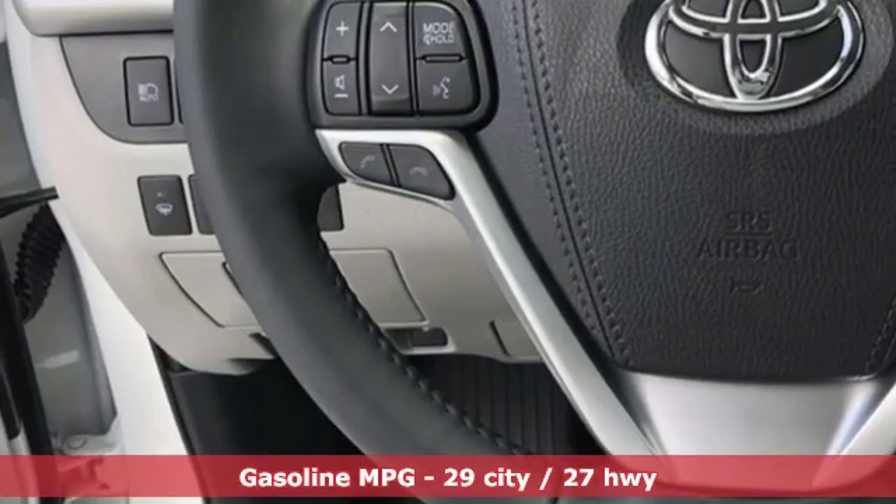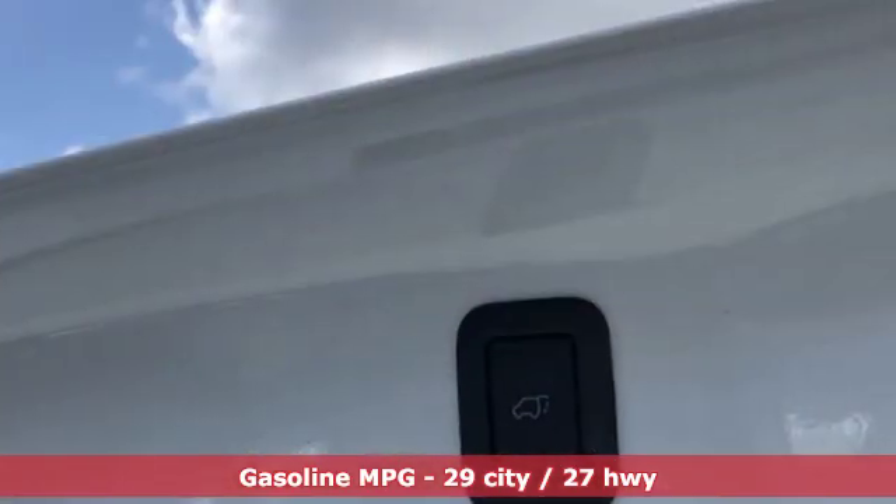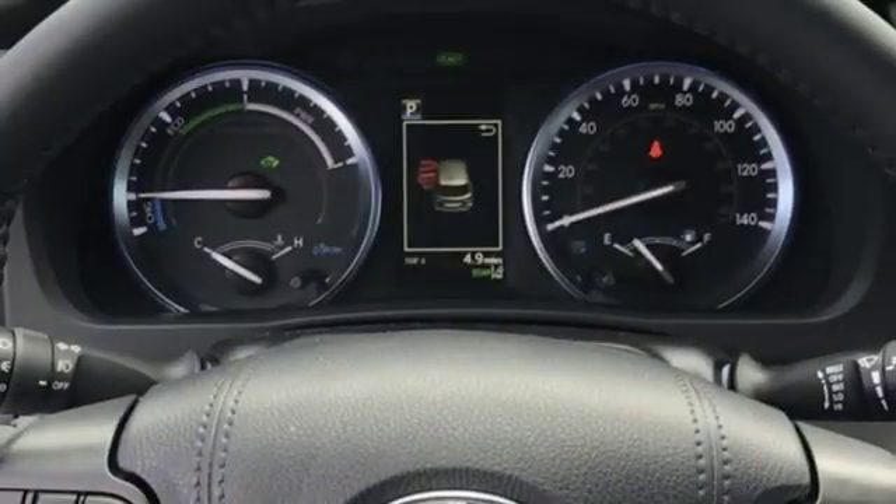Streaming audio. Power heated mirrors. Front heated leather bucket seats. Auto dimming rear view mirror. Smartphone wireless charging.